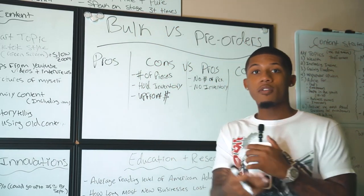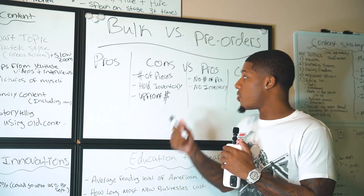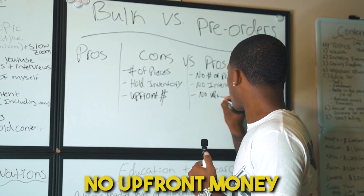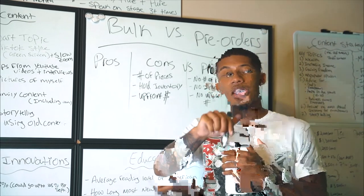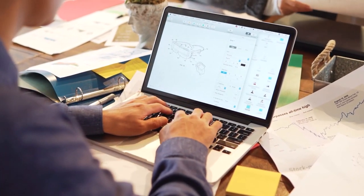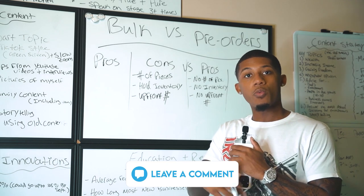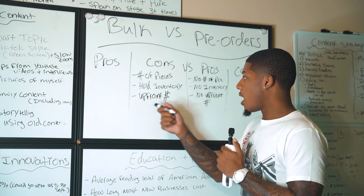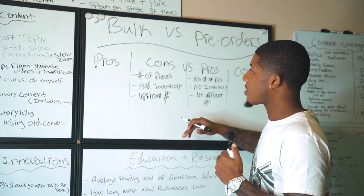The second con of bulk is that you need upfront capital. For a lot of people in my audience, you may not have a lot of money to risk — and this is a risk. That's why the pre-order method is the best. The only money you need for pre-orders is for marketing, if any. I'll make a video showing how you can market your brand and do a photo shoot with just your iPhone. There's no upfront money at risk with a pre-order.